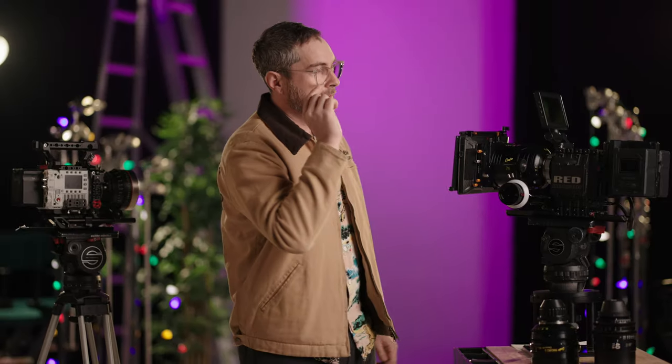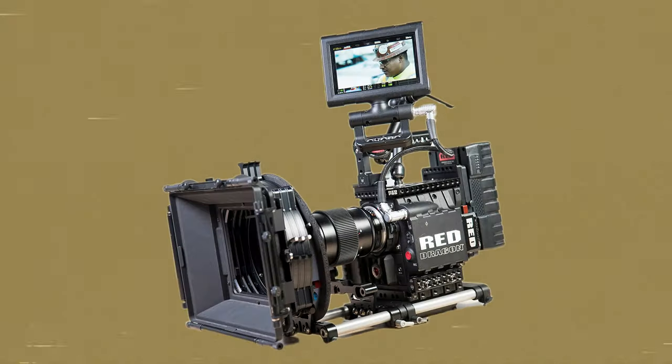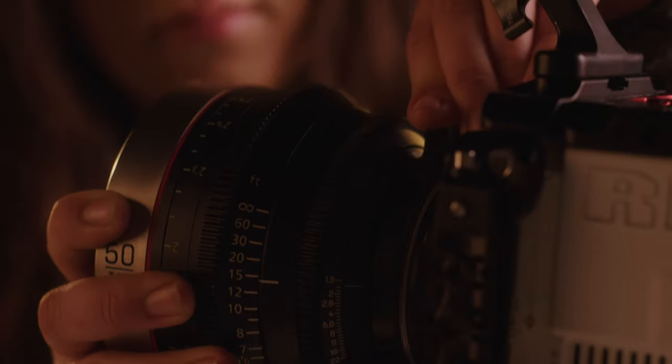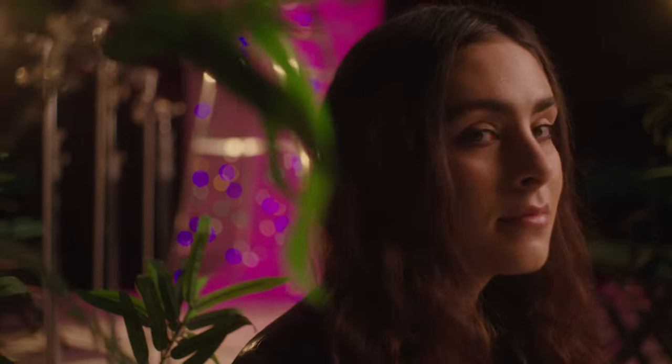If you're just getting into cinematography — moving up from a mirrorless and don't know what to buy — I really think you should give a good look at the Epic Dragon, because now prices for a full package are hovering in the $2,000 to $4,000 range. This camera packs infinitely more for that price than anything else you'll find on the market in that realm. Let's get into it.